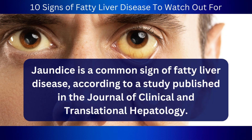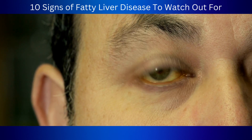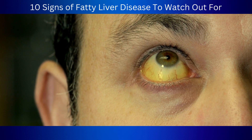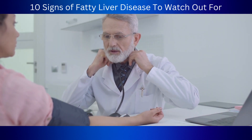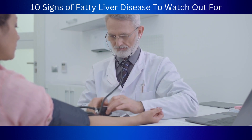Jaundice is a common sign of fatty liver disease, according to a study published in the Journal of Clinical and Translational Hepatology. However, not everyone with fatty liver disease has symptoms — some people only find out they have it when they get a routine blood test or scan. That's why it's important to get regular checkups to rule out any issues like fatty liver disease and prevent it from getting worse down the road.